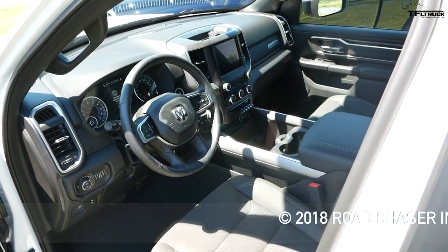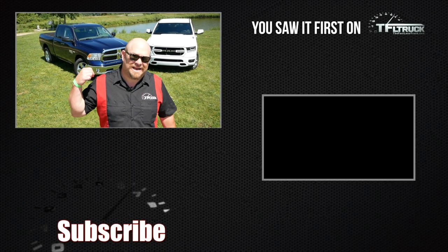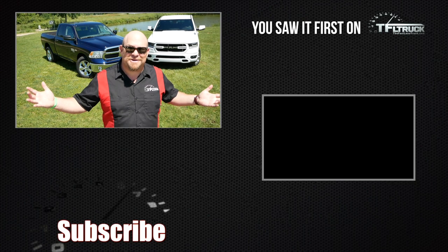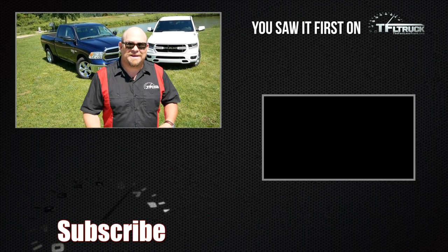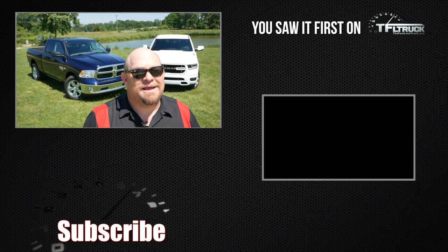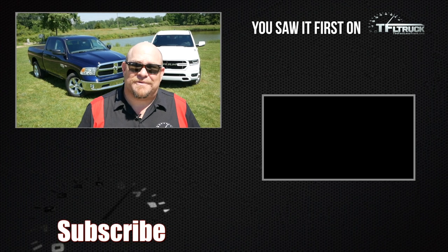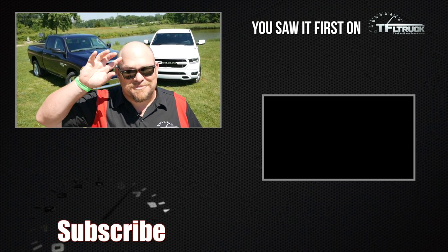So it's the return of the fourth generation — that's why they're calling it the Classic. And if you missed it, good news: you can still buy it alongside the fifth generation. It's a beautiful day to shoot trucks. Don't forget to go to tfltruck.com for news, views, and real-world reviews. We'll see you next time.